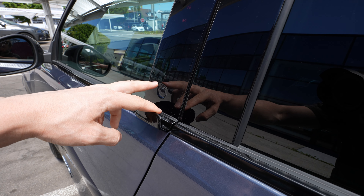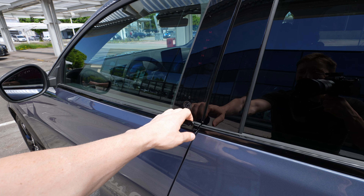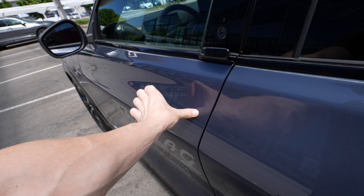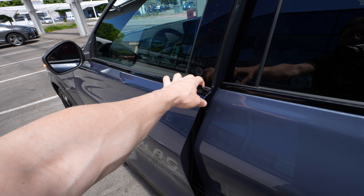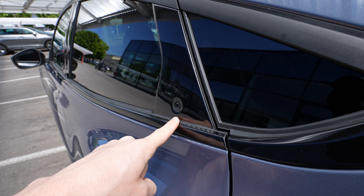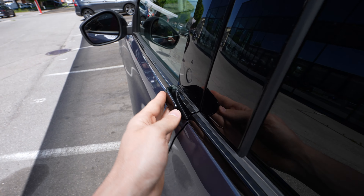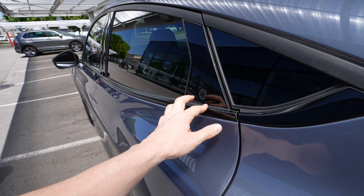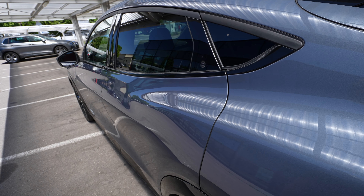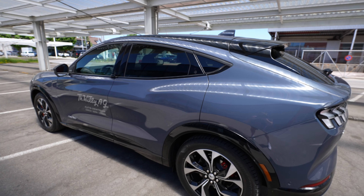Look at these door handles — they are very unique. You have a button here, and to unlock the door you hold it with one finger and press with another — it's really simple and much easier than the Tesla Model 3 where you have to push and pull. In the back, the same button is there, but there's no small handle to pull the door open, so you have to grab it wherever you can. It's a minor downside to keep in mind.